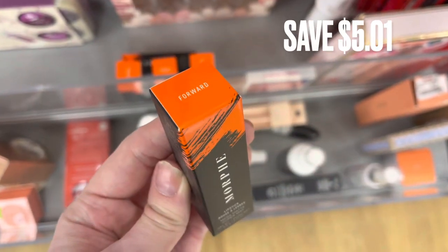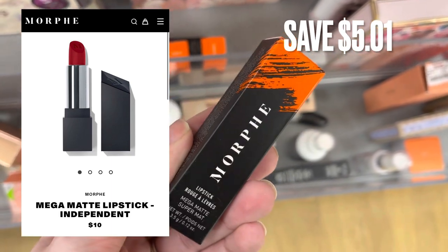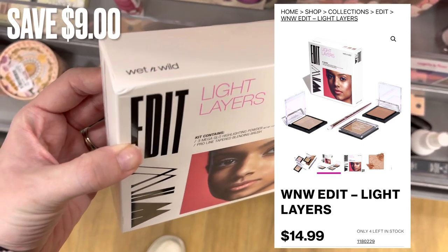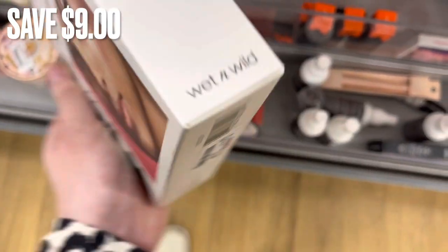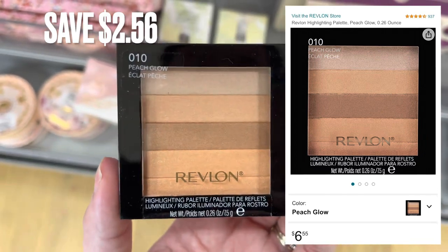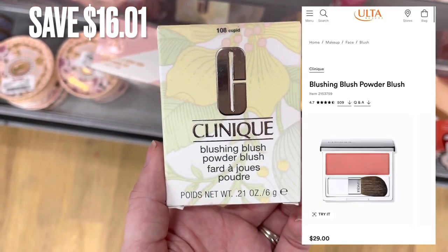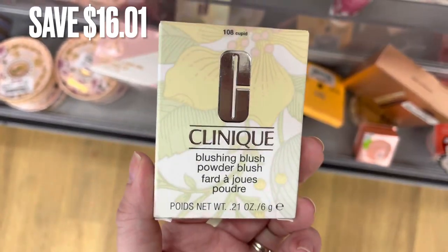Next is this Morphe lipstick. It retails for $10 and was only $4.99, a savings of around $5. Next is this Wet n Wild set with three different highlighters — it retails for around $14.99 and was only $5.99, a savings of around $8-$9. Next is this Revlon highlighter — it retails for around $6 on Amazon and was $3.99 here at TJ Maxx, a savings of $2.56. Next is Clinique blush powder. It retails for $29 and was $12.99, a savings of around $16.